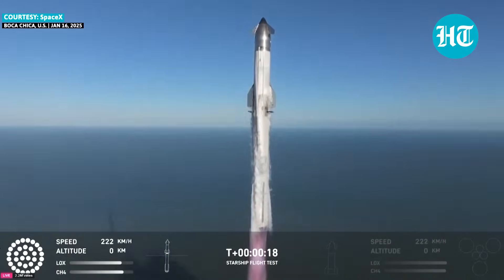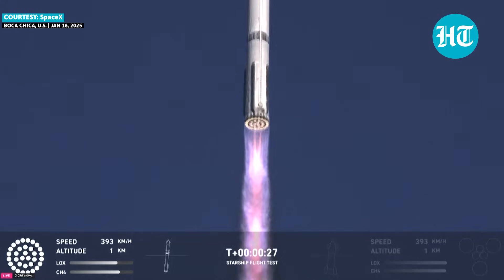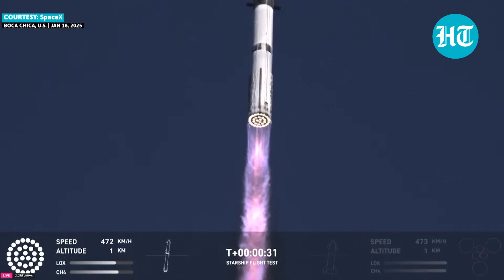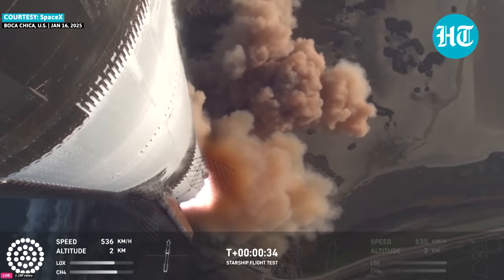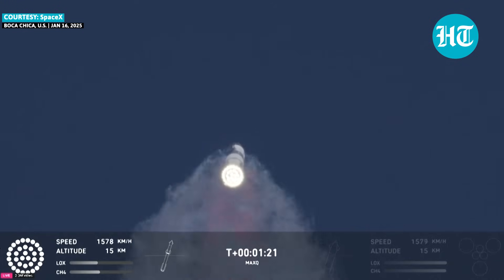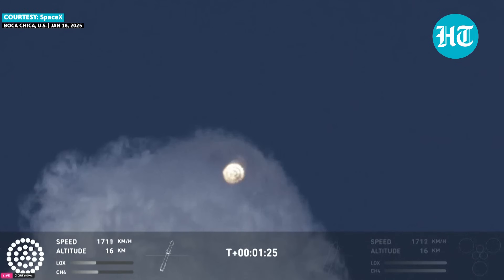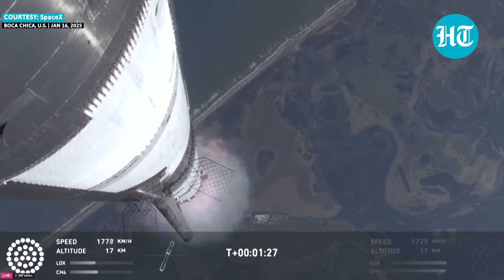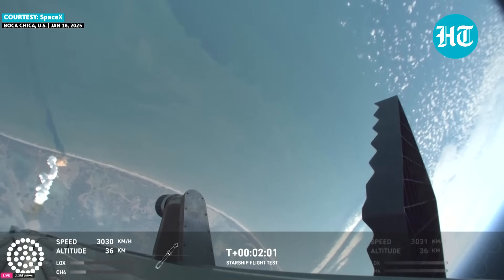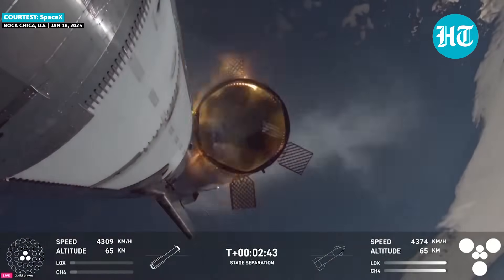Vehicle's pitching downrange. We're more than 30 seconds in. We just passed through max Q — that's the greatest stress the vehicle is going to experience on the way uphill. Most engines cut off, down to those middle three.